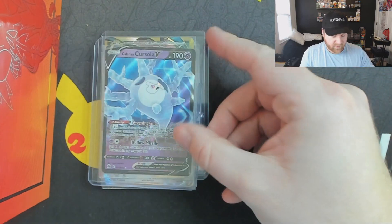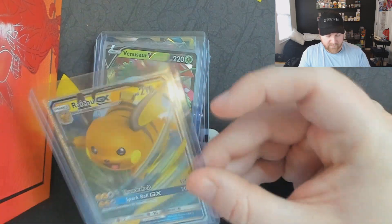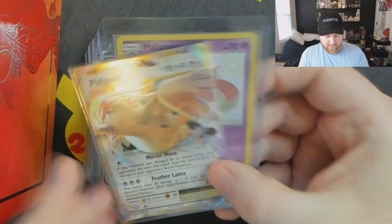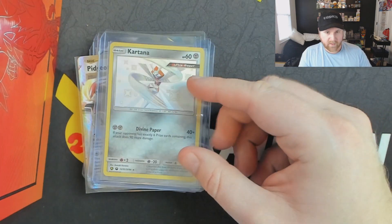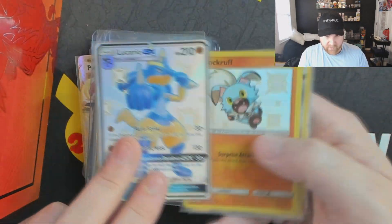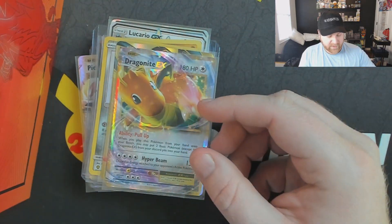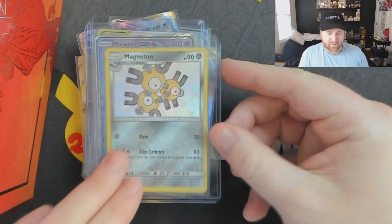Got the Galarian Zapdos, Drednaw V, Venusaur V, Raichu GX, Duraludon V, Starmie GX, Gyarados, Pidgeot EX, Malamar, Kartana, Charizard V. This is a lot of modern. Lucario, Rockruff, Kartana, another Mega Charizard, Dragonite, Dragonite, rainbow bird trio, Mewtwo GX, Magneton.